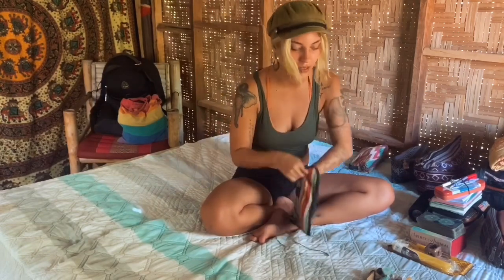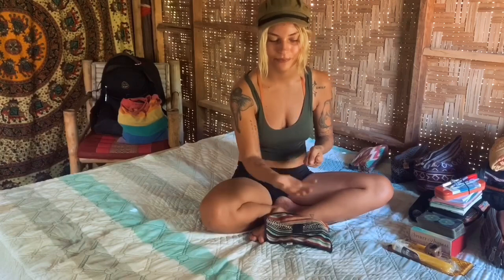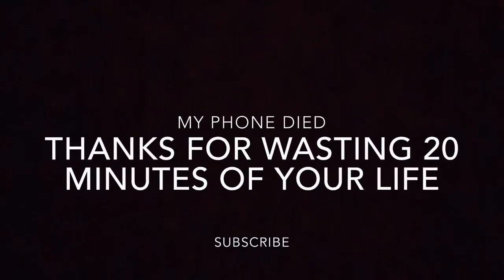The last bag has my crystals. I've lost some crystals on my journey, but I feel that someone else may need them more than me. When you lose a crystal, it's because you no longer need that energy in your life. So I keep the remaining crystals in here so they're safe and comfortable.